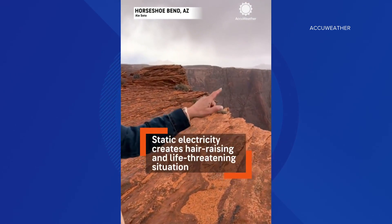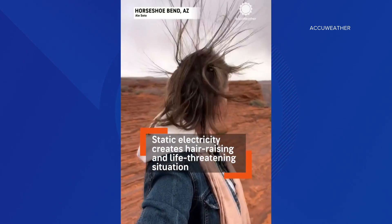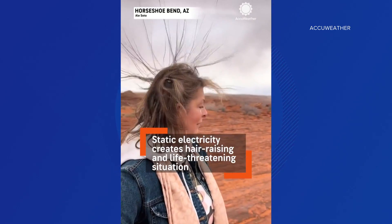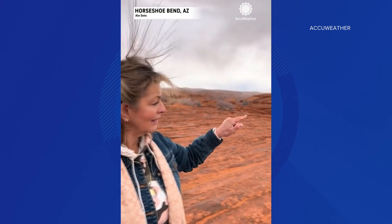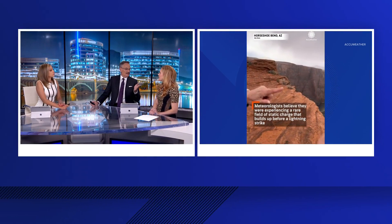AccuWeather posted this video online showing the scary scene clearly. There was a lot of static electricity in the air, and there were a lot of comments saying how lucky those two were to be alive. We've got Lindsey here with us, and this is the kind of thing you see right before a lightning strike.